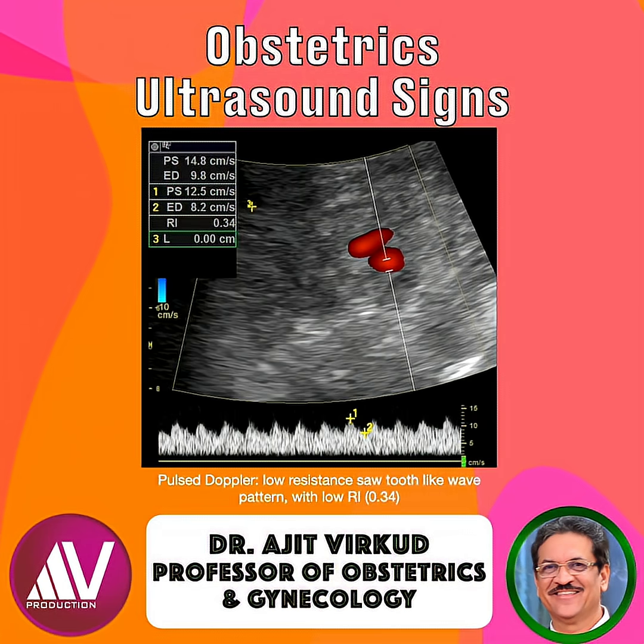Here's a Doppler study animation highlighting flow indices — RI and PI. The vascular resistance around a tubal ectopic is typically low, with a resistive index between 0.3 to 0.5, similar to corpus luteum but distinct from avascular adnexal lesions.